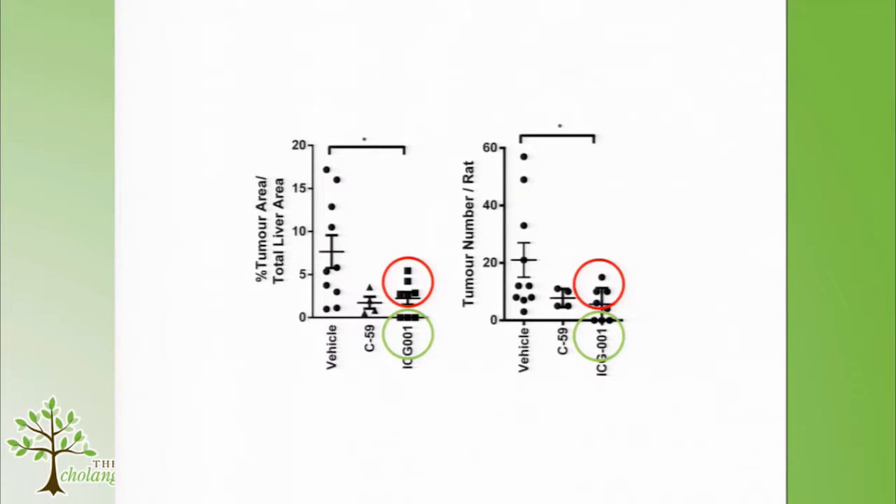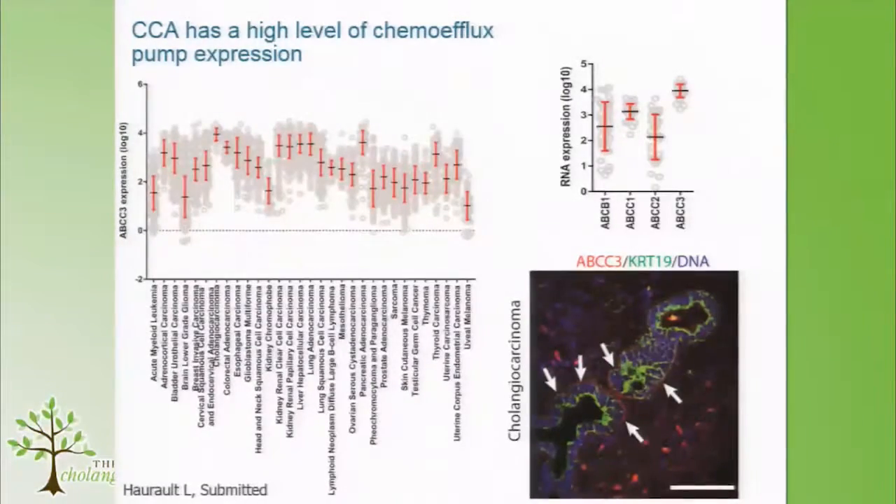With ICG001, we had three rats in which tumours were completely cleared — confirmed by a pathologist looking comprehensively at the entire liver. Yet there was a group of rats in which tumours were still present. We've taken two routes to understand this: first, understanding the genetics of these residual tumours; second, asking whether we can simply combine a Wnt inhibitor with chemotherapy to reduce tumours even further.